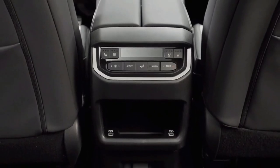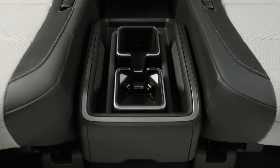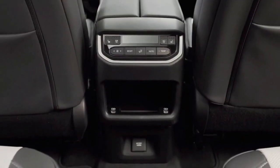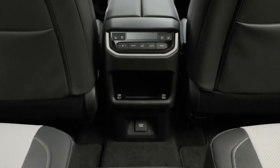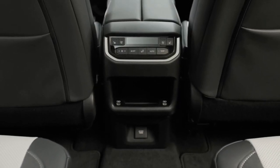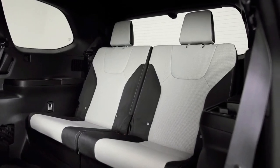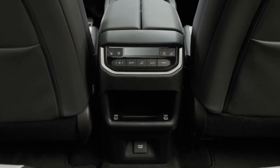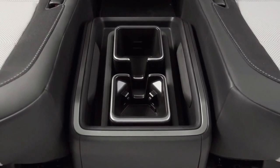Lexus is also hoping that the TX interior design separates it from its Toyota sibling. The dashboard features a 14.0-inch touchscreen infotainment system, an optional digital gauge cluster, and an optional head-up display. It looks and feels appropriately upscale for a Lexus, but doesn't skimp on practicality, with generous storage spaces and numerous charging ports and power outlets.